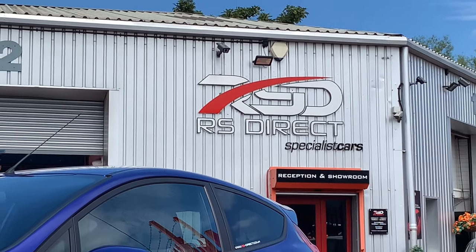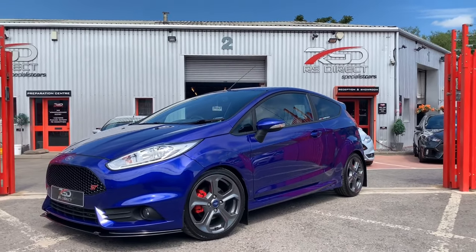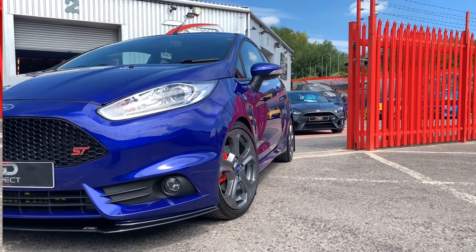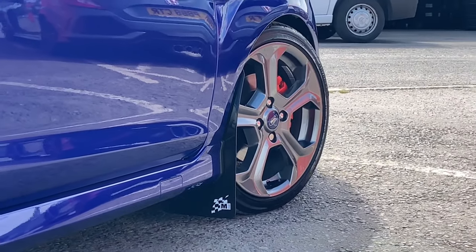Fresh stock arrived with us today — this 2016, 16-plate Ford Fiesta ST MainTune MR230. This car is absolutely immaculate, completely throughout.